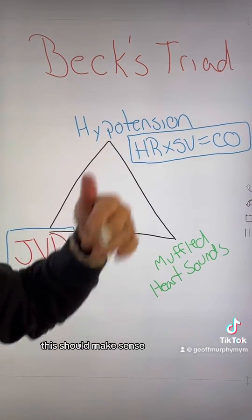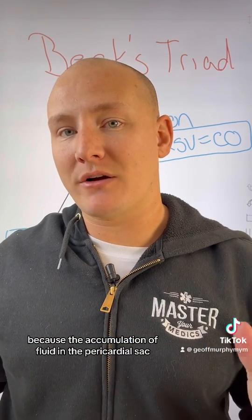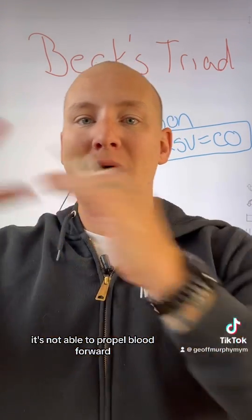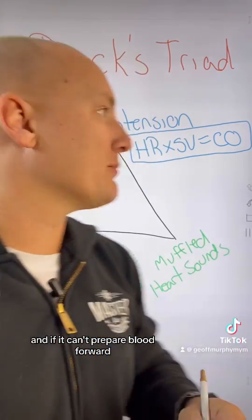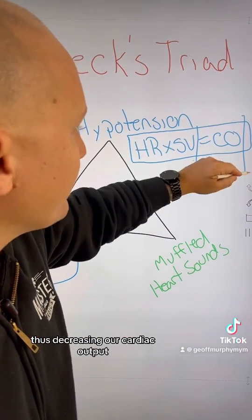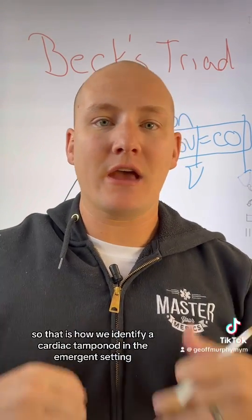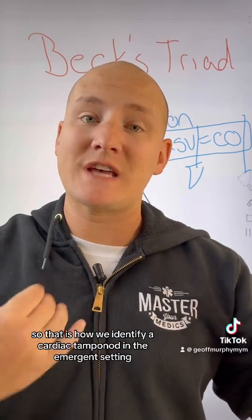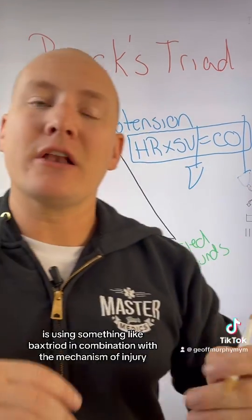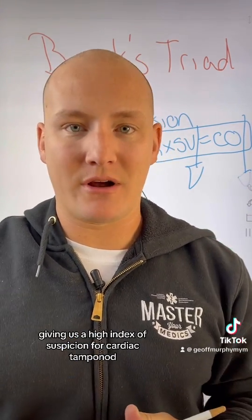When it comes to hypotension, this should make sense because if the heart is not able to expand and contract due to the accumulation of fluid in the pericardial sac, it's not able to propel blood forward. If it can't propel blood forward, we have a decrease in stroke volume, thus decreasing cardiac output. That is how we identify cardiac tamponade in the emergent setting — using Beck's triad in combination with the mechanism of injury, giving us a high index of suspicion for cardiac tamponade.